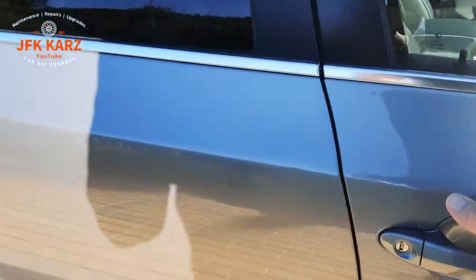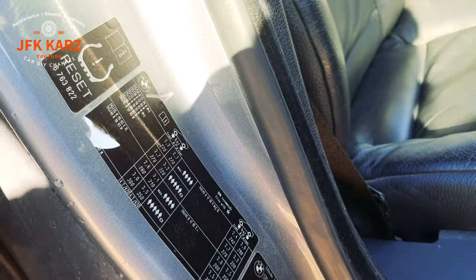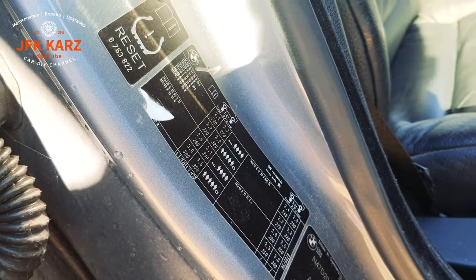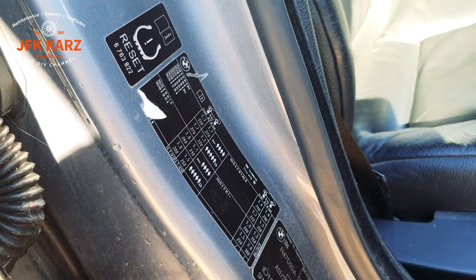You can find your tyre pressure either in the manual or it's stamped inside the vehicle so you can read that. They do have it in bars and KPa but you can get the conversions — just Google it. I'll put some screenshots up so you'll be able to see that.